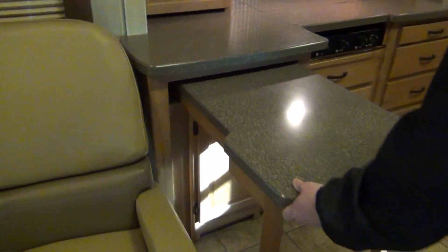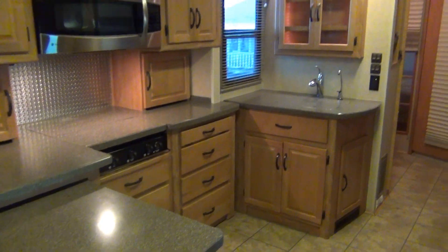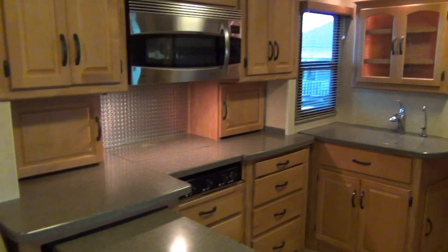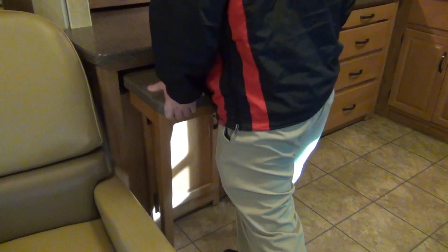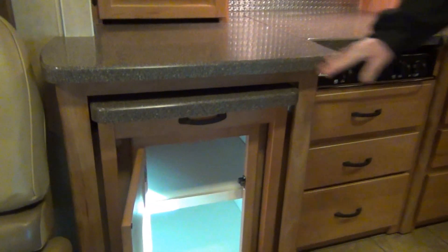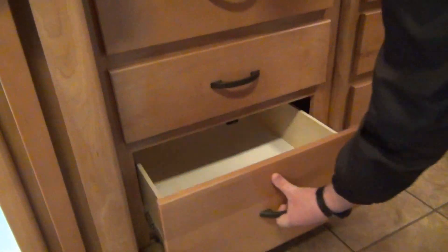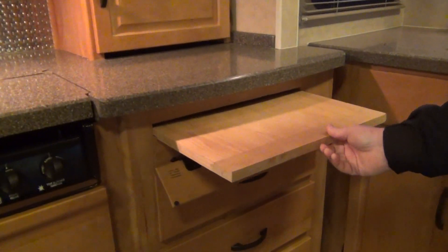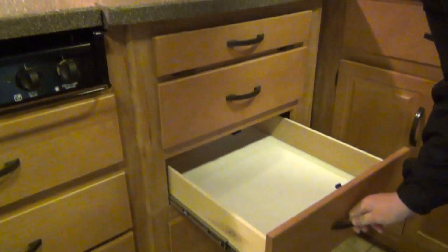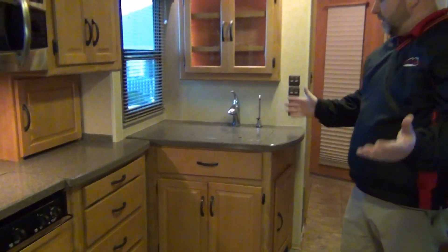Now look at this — how about that for some extra countertop space? Take a look at all the solid surface countertop throughout. If you were in here preparing a meal, you've got a lot of space to work. We'll push this back in — you just kind of lift and push. We'll have storage down here. Under the stove, we actually have three full extension ball-bearing drawer glide drawers. And over here, we have a little chopping cutting board. And then three more drawers — so there's six drawers in the kitchen that are sizable and easy to use.